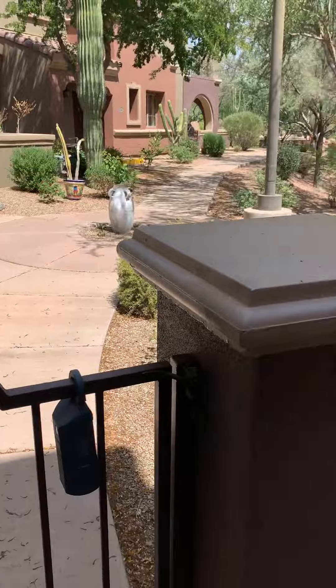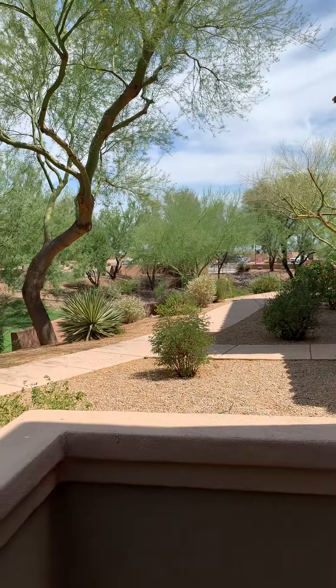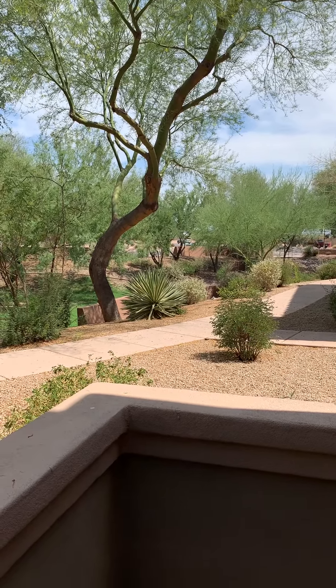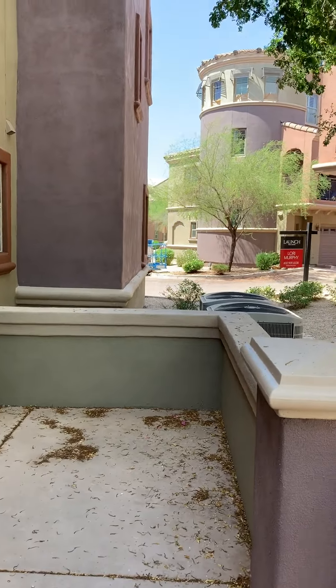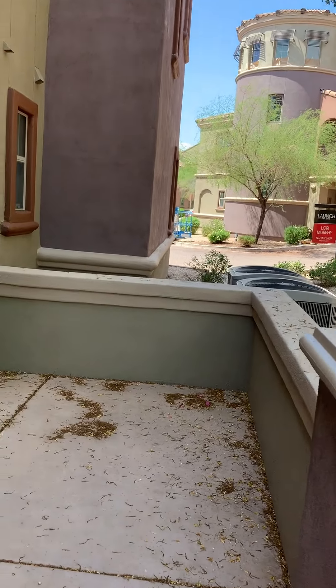The view from the patio looks out toward Deer Valley — I believe it's around 40th or 42nd Street. The main street is visible in that direction as well.